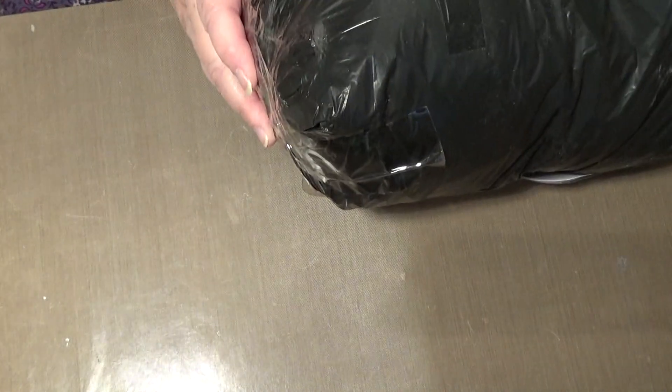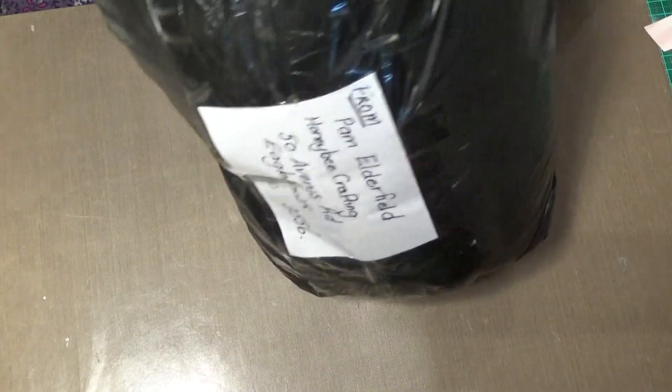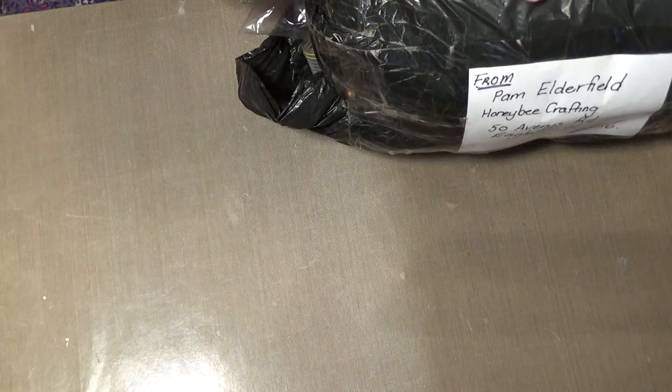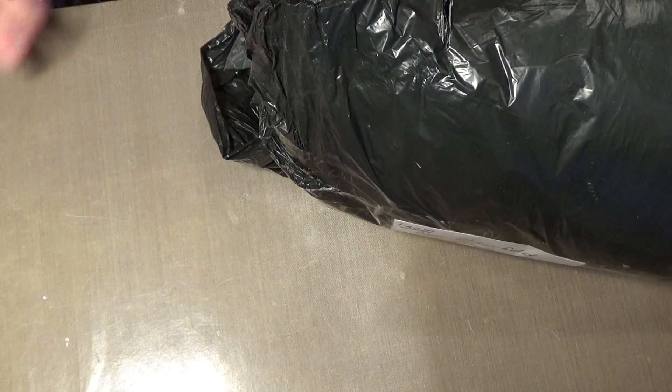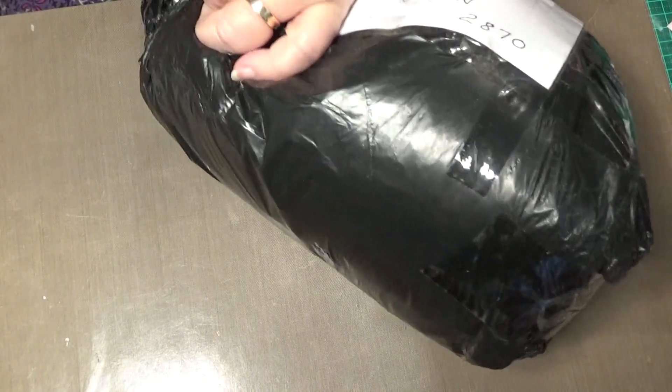Hello everybody, this is Sonia. I'm on here today because I've got some happy mail — a big bottle from Pam. Thank you so much. Pam Elderfield, she lives in Australia in Victoria. I did start to tear it open, but I thought I'd better put on the video. I'm trying to get my room sorted out while I haven't been on, but I will start in a couple of days and hope to do more videos.